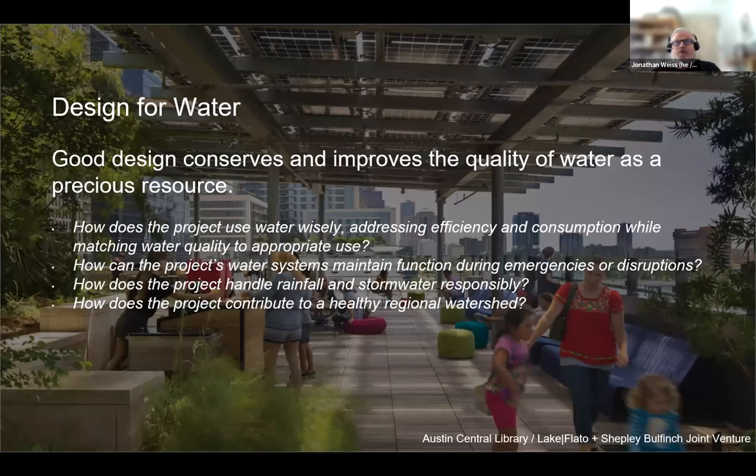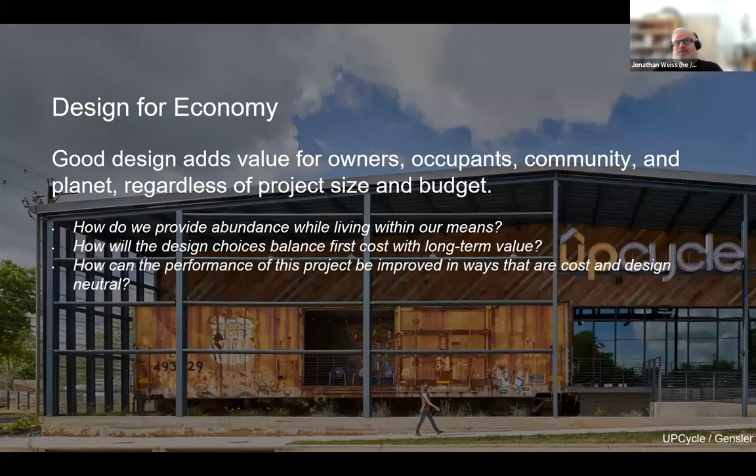Design for Water: for all projects there are challenges related to water — too much or too little. In all cases there are ways your project may have gone beyond just turning on the tap. Design for Economy: there is a sustainable value to living within our means and getting the most for our budgets. All projects have challenges and there are ways of prioritizing what we can do.